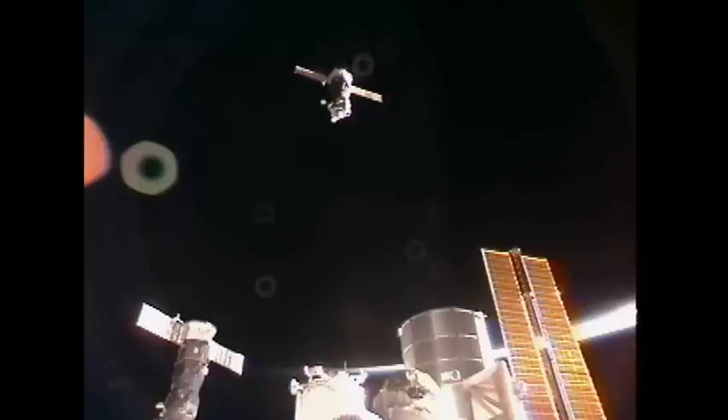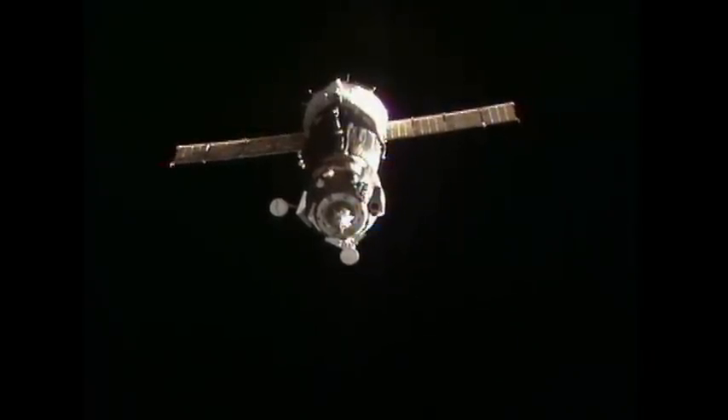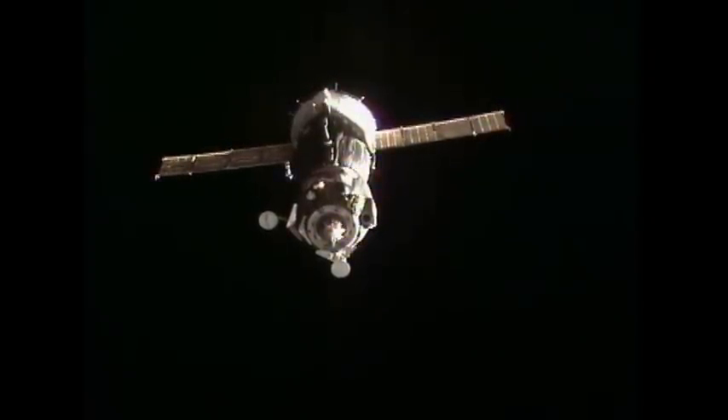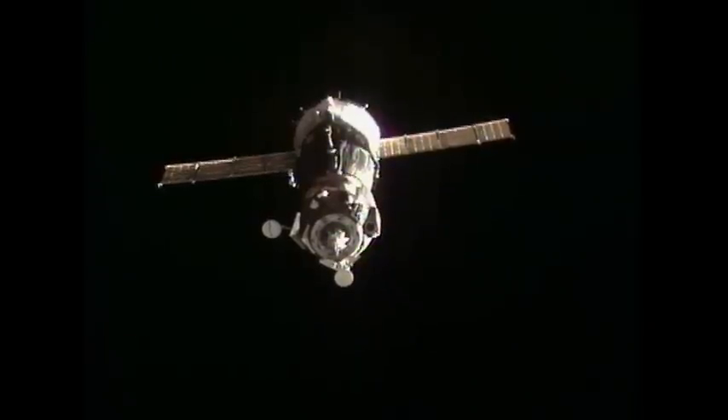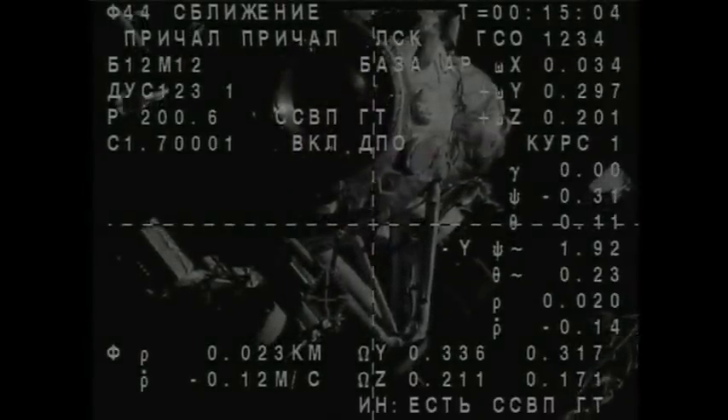The roll maneuver is almost done — no more roll rotation. Range about 25 meters. Final approach rate nominal. Small movement of the target relative to the center of Vesca, but that's within nominal range.